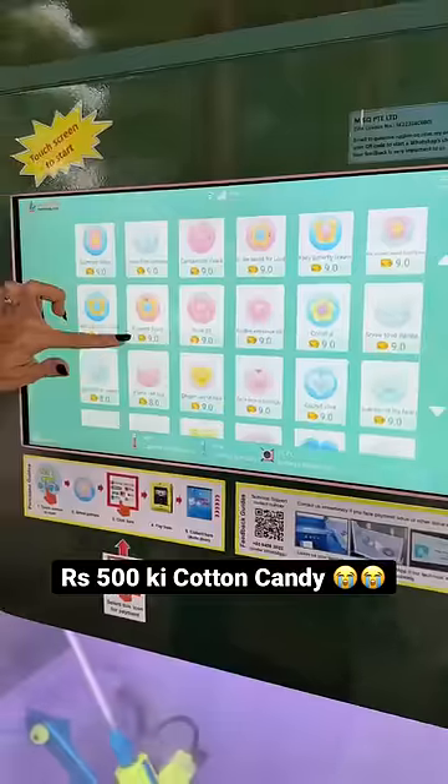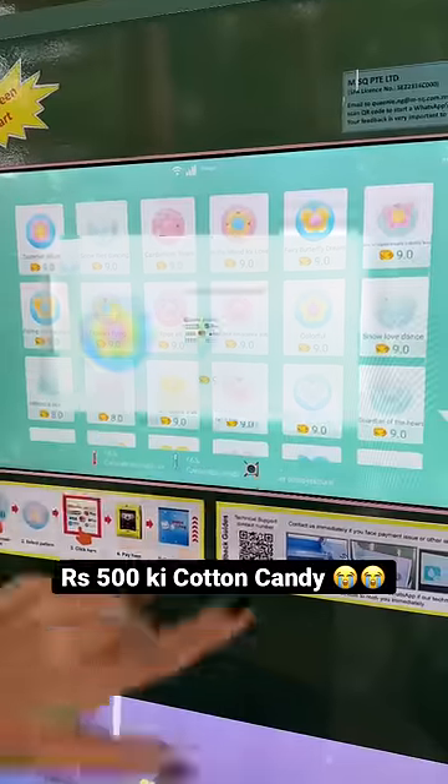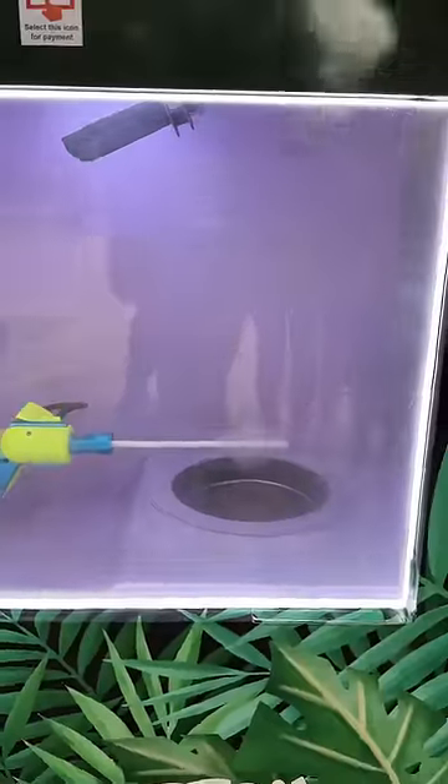Cotton candy vending machine, let's go! First of all, you pick your design and then the magic starts. The magic takes 10 minutes.